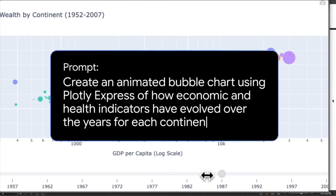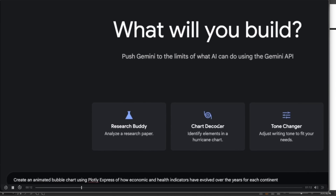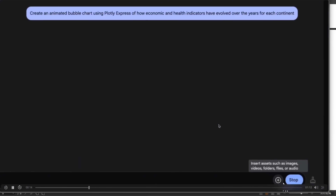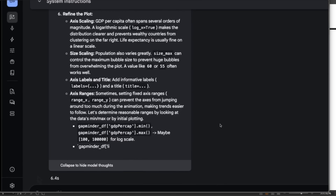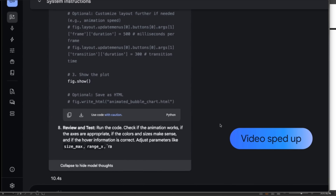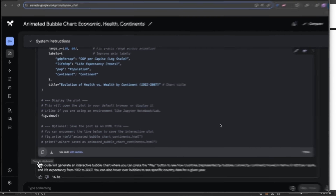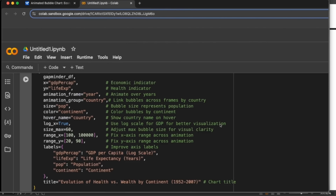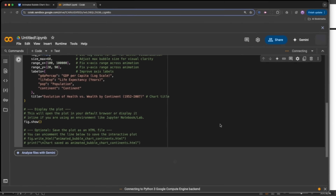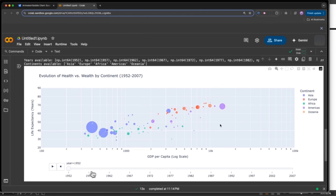The coding capabilities show up in some of the demos they've shared. Here's an example of data analysis using Plotly Express — it's able to think through the problem, come up with a solution, and the implementation looks great, especially the plots, which are visually appealing. So it's not only able to create games but can also be used for actual data analysis, which is a really useful case for these large reasoning models.